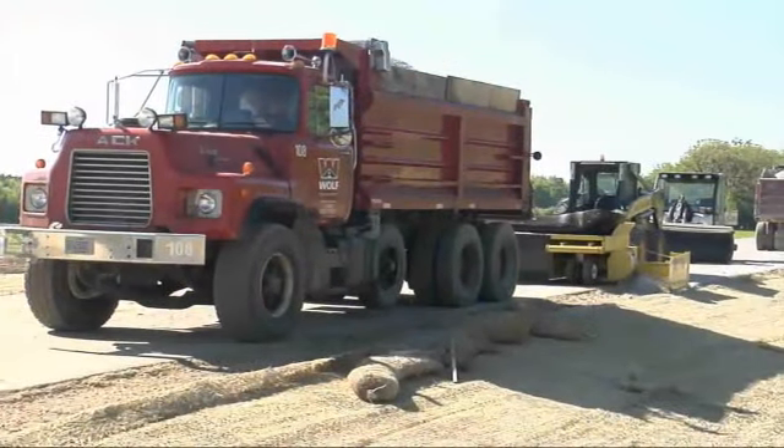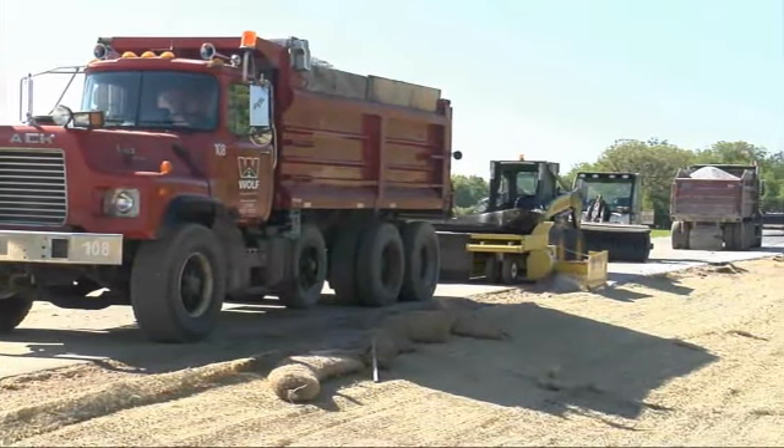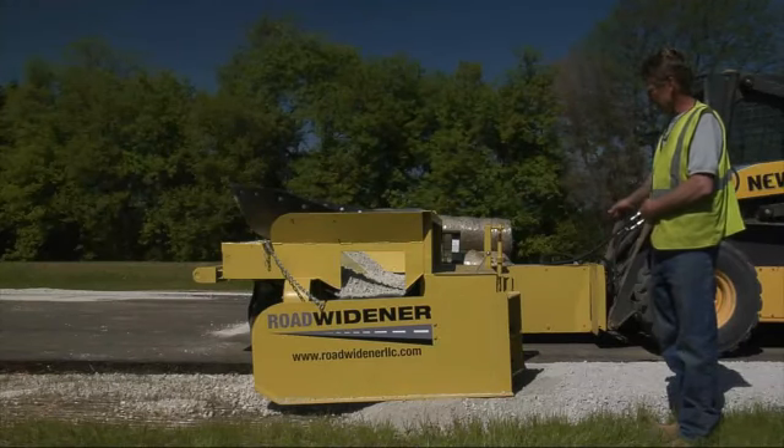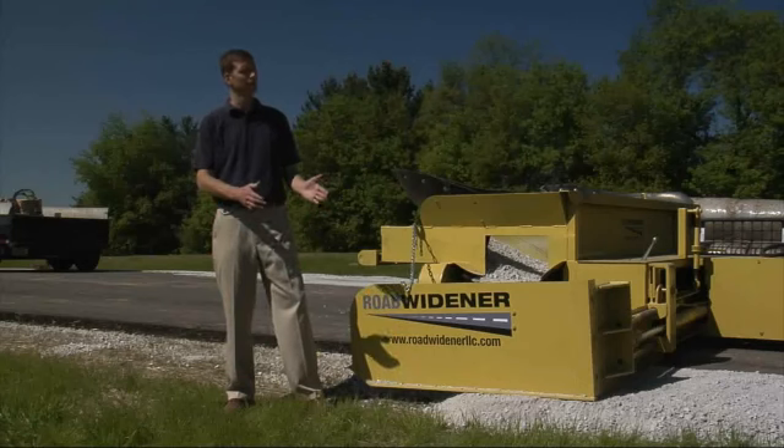On a new subdivision development in southern Wisconsin, the ForConstructionPros.com video team caught up with Duane Newman, a road grader operator with Wolf Paving, and Devin Wolfe, owner of Wolf Paving.